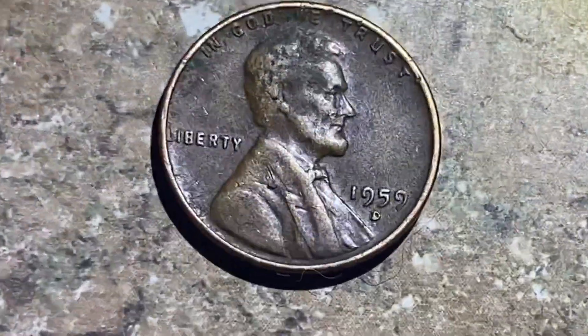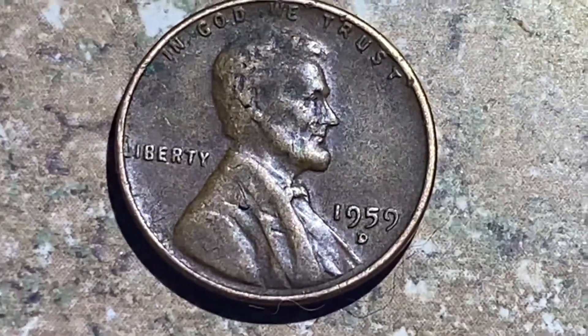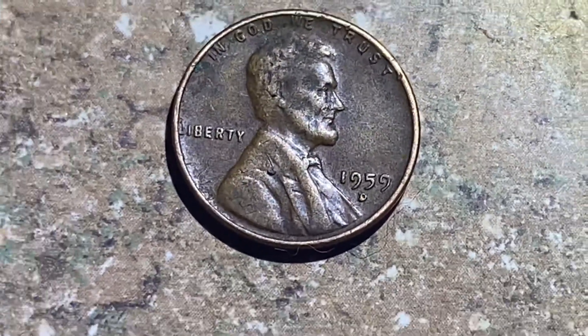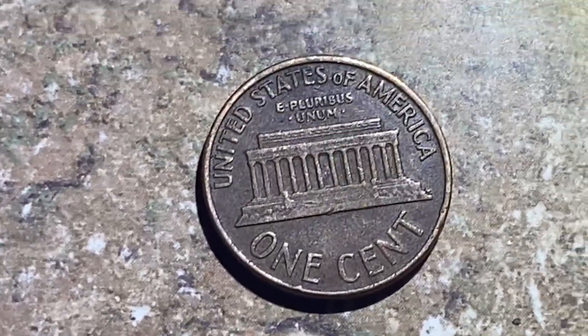We've got a first year memorial penny — that was the only coin from the 50s that I was able to get this hunt, so that's pretty cool. I'll flip it up in a minute. There's a little dark brown toning on it.